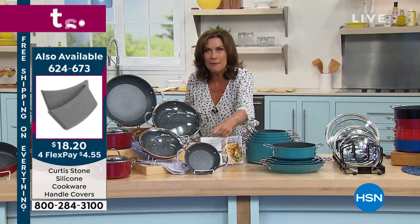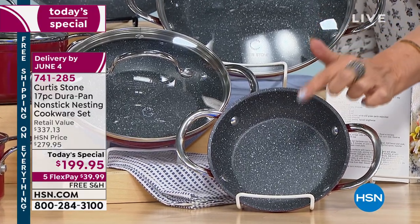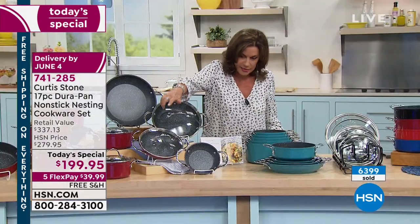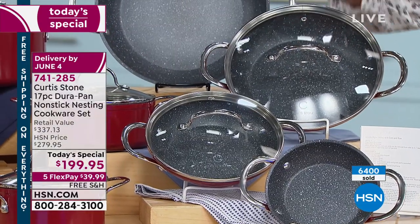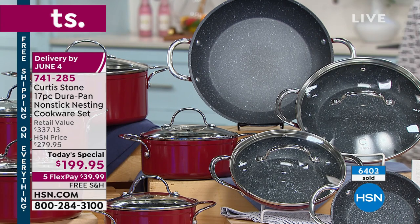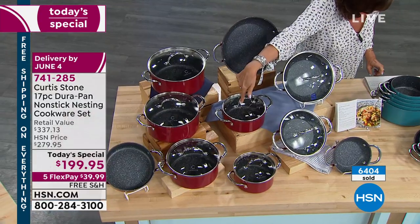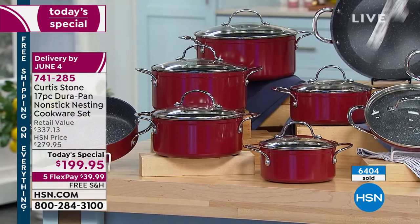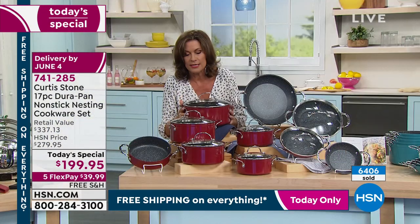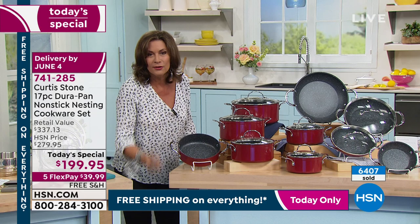Down here you're going to get your six-inch fry pan — we typically don't even do a six-inch. You'll love this for eggs in the morning, hamburger patties, all of it. Also your eight-inch, nine-and-a-half with your lids, and the great big 11-inch. Then every saucepan you need: one-and-a-half quart, two-quart, three-quart, four-quart, and your great big five-quart stockpot — almost a $65 value in and of itself. Plus your sauteuse as well.